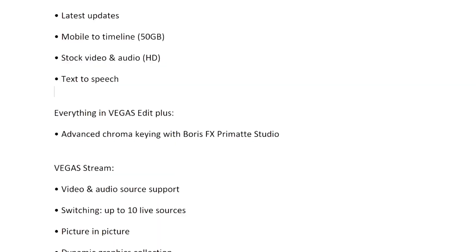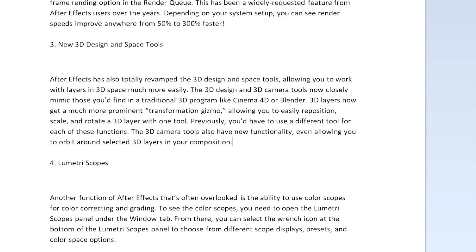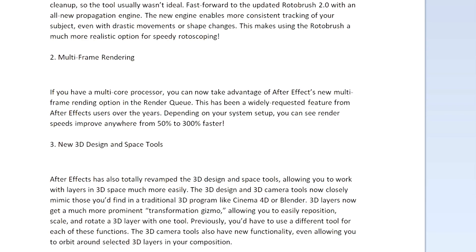That's basically the difference, guys. Links are down in the description if this video went by too fast — you can rewind or pause on the word documents to read what's new in Vegas Pro 19 and what's included in the subscriptions for both software. Thanks a lot for the continued support. If you want to pick up one of these softwares, head over to the website. Thanks for watching, and I'll see you guys in the next video.